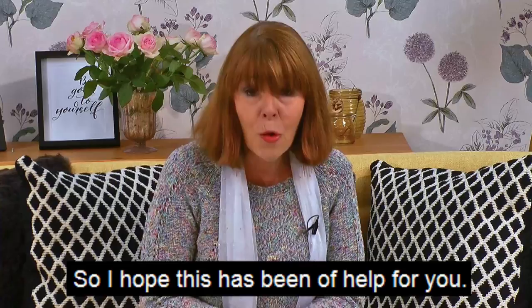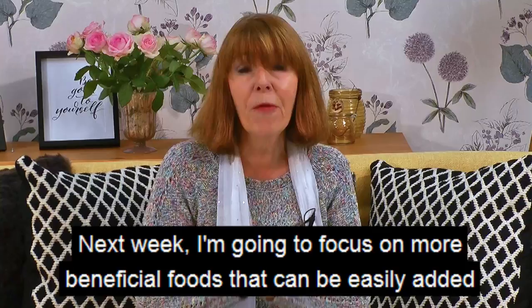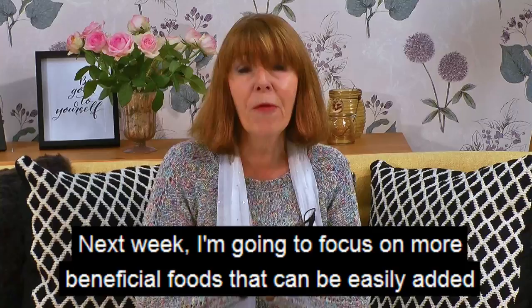I hope this has been of help for you. Next week I'm going to focus on more beneficial foods that can be easily added into your diet without too much fuss. I will see you next week for another edition of Avogel Talks Menopause.